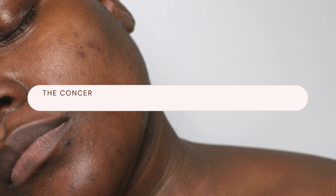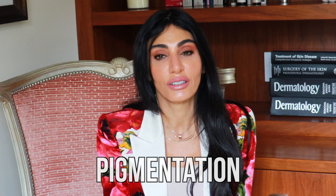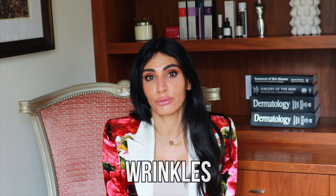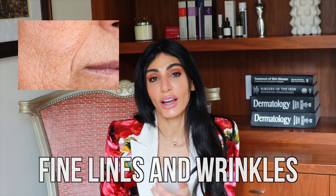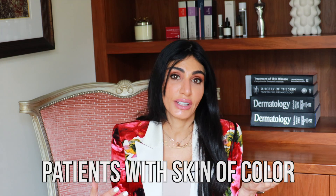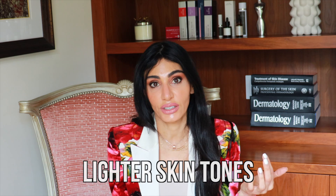The concerns we see in darker skin tones are often very different than in lighter skin tones. Patients tend to complain more about uneven skin tone, discoloration, and hyperpigmentation left over from acne, not so much wrinkles or thinner skin. Whereas in lighter skin tones, we see more fine lines and wrinkles earlier. So the type of treatment we offer may be very different.